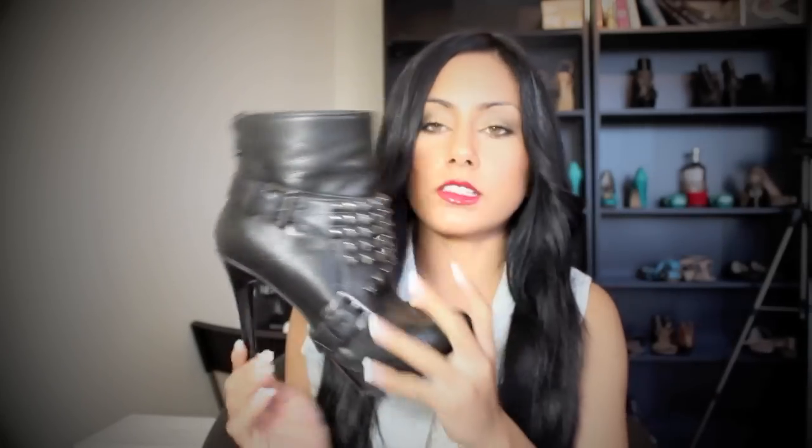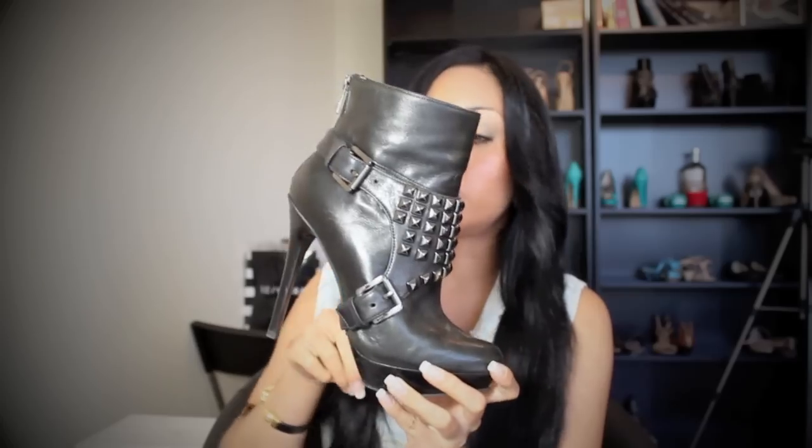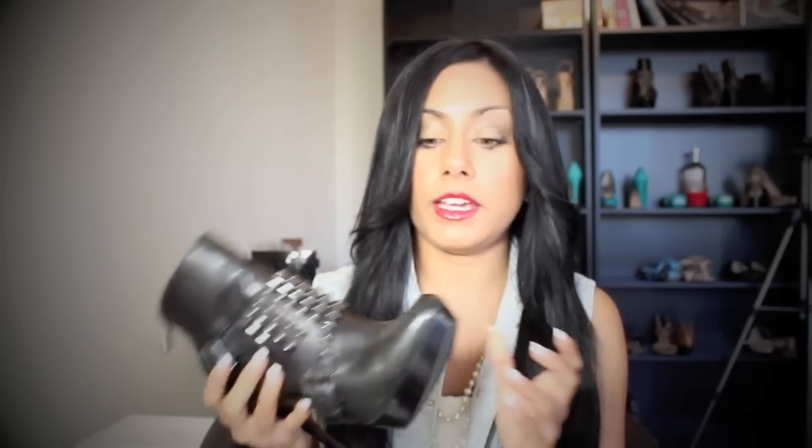ShoeMint also has an envelope-style bag I really want — it would match the shoes I ordered from them. The next item is this going-out bootie by Michael Kors. It's last year's model but I believe they still carry it. It's very edgy with the studs, but you can remove them if you just want simple black leather. I usually wear it with the studs. They're actually quite comfortable — that platform makes them fairly high, but I wore them out one night and they were amazing and super comfy.